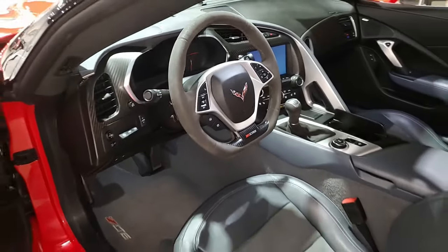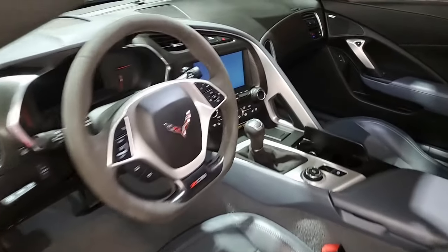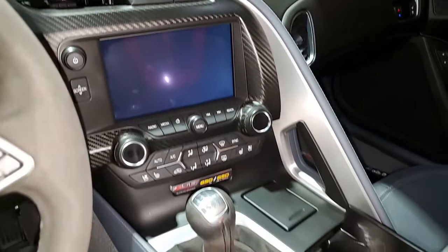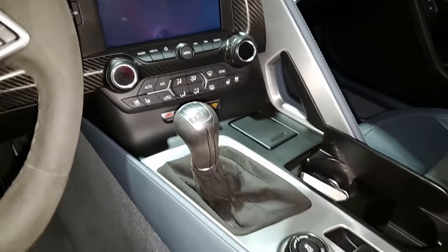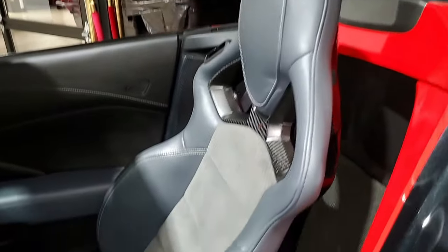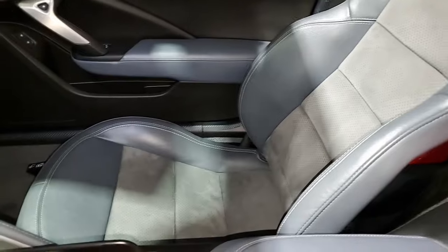Red brake calipers, rear differential cooler, multi-mode exhaust, dry sump oil system, Bluetooth package, keyless entry and start. Everything on this car is power. It has cruise control, ABS, traction control, active handling, and comes with some very nice options featuring the rare seven-speed manual transmission.